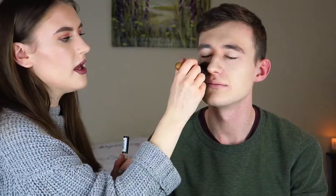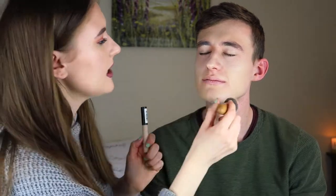We're just going to blend this concealer in. This is the Collection Lasting Perfection concealer, by the way. Does that look alright to you guys at home? Right, we're now going to powder.